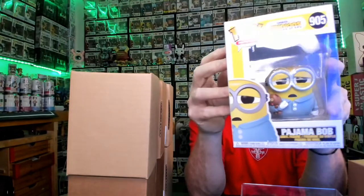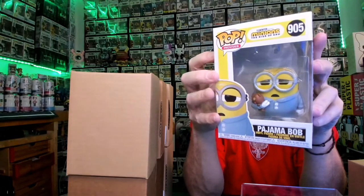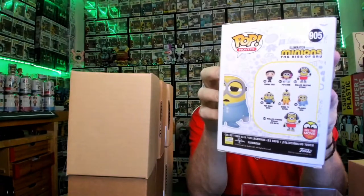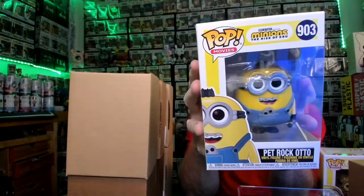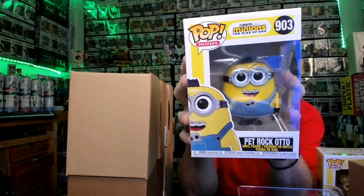This is Pajama Bob — got his PJs on, you can tell he's half asleep. He's got his teddy bear there. This is the set. And I got the 10-inch pop already — the roller skating pop, so I'm sure the regular roller skating one is going to be in here as well. This one is Pet Rock Otto — he's got his braces. That's pretty sick. He's got his Pet Rock in his pocket there. Number 903.